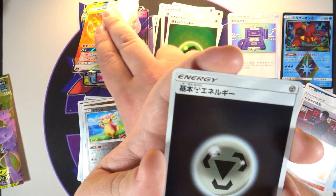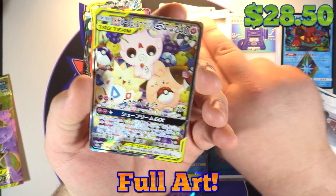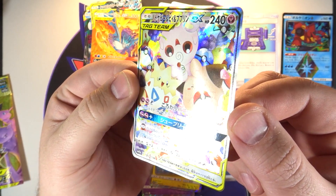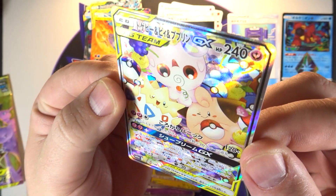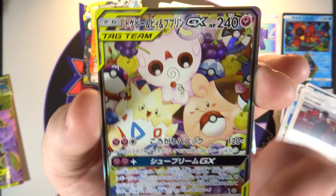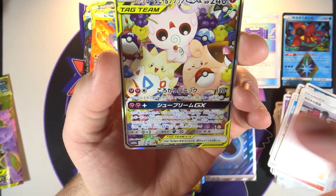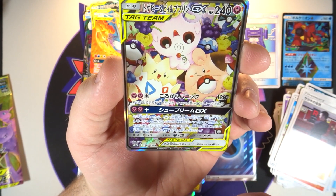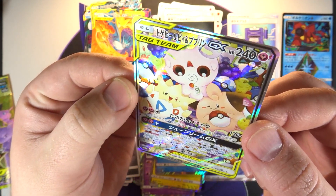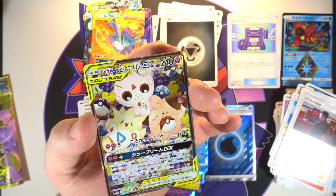Our secret rare for the box is the alternate art Togepi, Igglybuff, and Cleffa — oh my god yes, I am very happy with that. That is such a cool card, it's so cute. Look at it — you've got all the different Pokeballs: Heal Ball, Pokeball, Ultra Ball, Great Ball, Master Ball, Net Ball. That is beautiful, such a nice looking card. Oh I love it! Very good first box. I like this — I am very happy with it. I think I will order a third box tomorrow. I have one coming from Plaza Japan already.